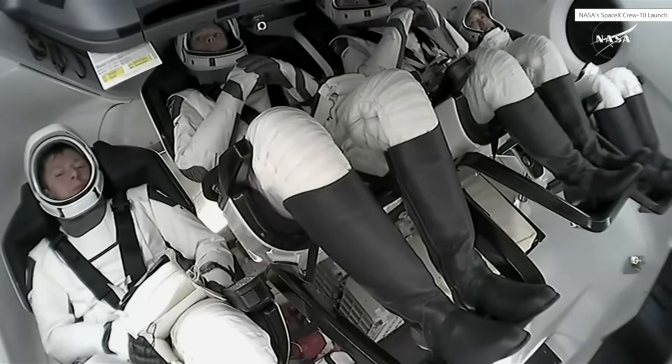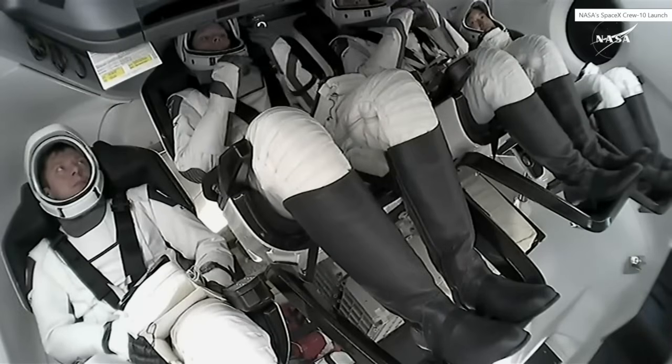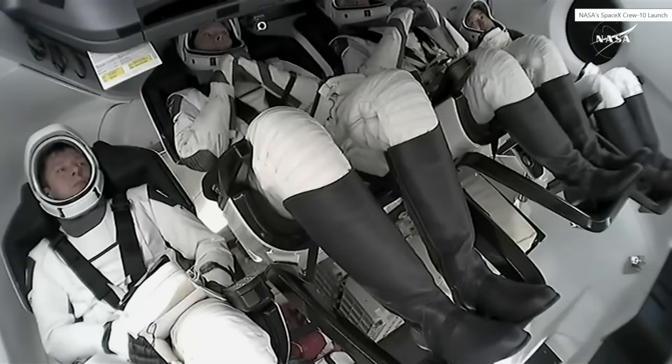Continuing to hear the comms between the crew operations resource engineer from SpaceX and Crew 10 aboard the Dragon Endurance.